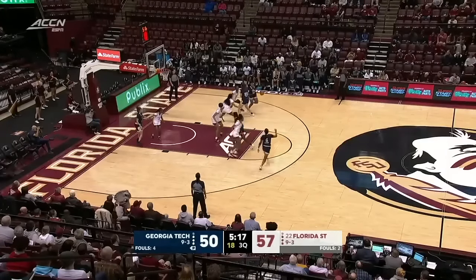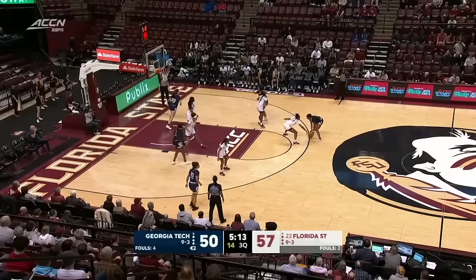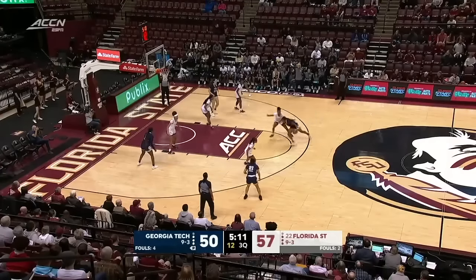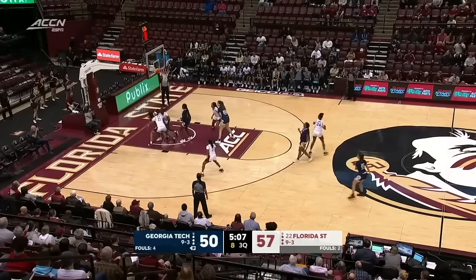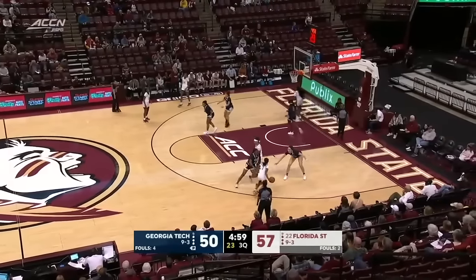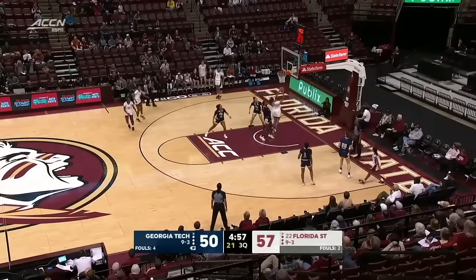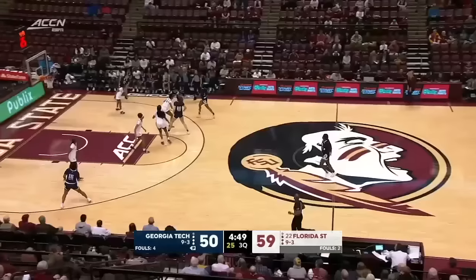And that is now a player who's strong and physical down in the post for Georgia Tech. Morgan inside — up and over Bonner, that is short. Morgan one-on-one forcing a difficult shot. Gordon, nice pass — Timpson. 9-0 run over the last two minutes.